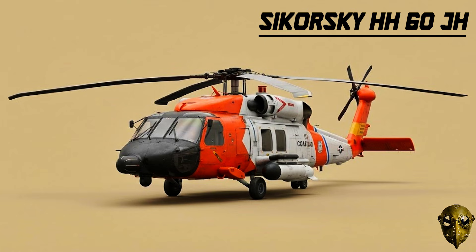Sikorsky MH-60 Jayhawk: The Coast Guard takes the Black Hawk to the sea. This version is optimized for the brutal conditions of the ocean, launching from cutters to save lives in the deep.